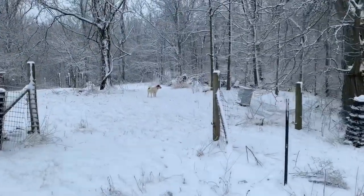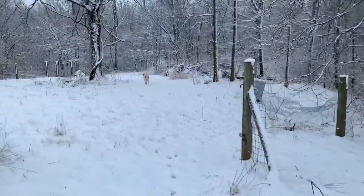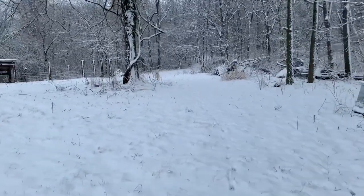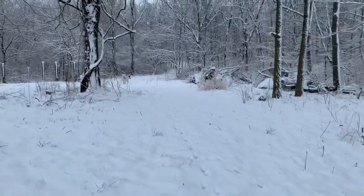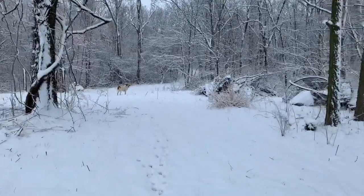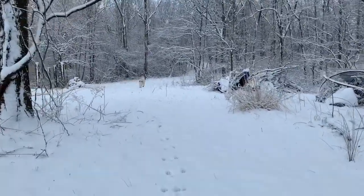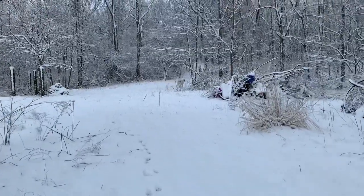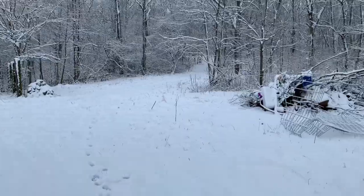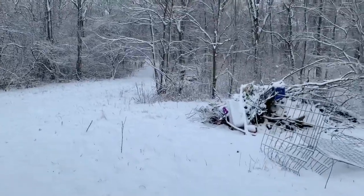We'll go back into the woods and see what tracks we find, other than Bailey's tracks. Bailey's my livestock guardian dog — she's been around for quite a while. She's half Anatolian Shepherd and half Pyrenees. A great mix, super smart dog.